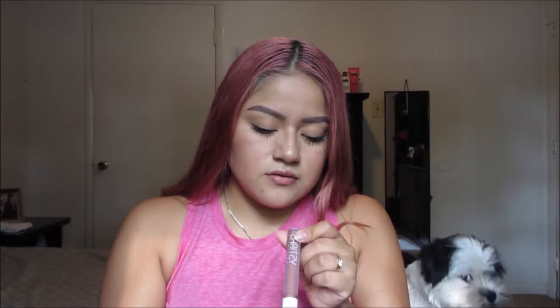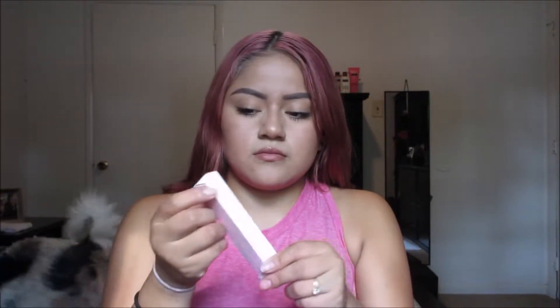Look at the back, it's so cute! So the first thing we have is La Ritzy Cosmetics long-lasting liquid lipstick. It smells nice, it just says 'Nudes' at the bottom. And this is a swatch.